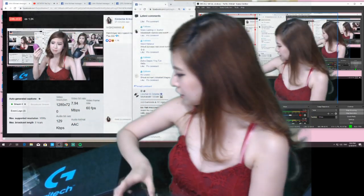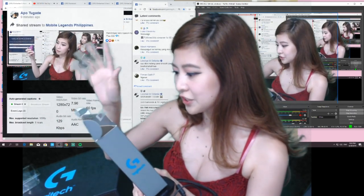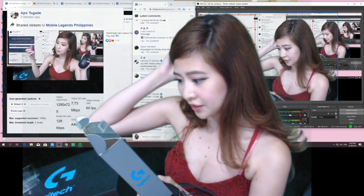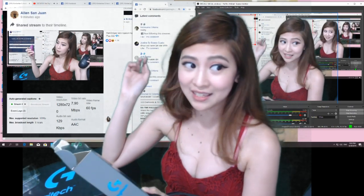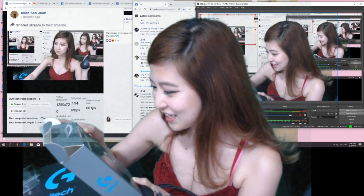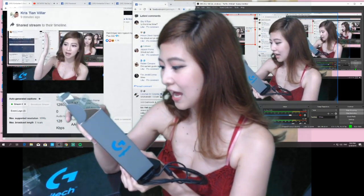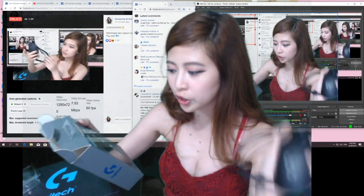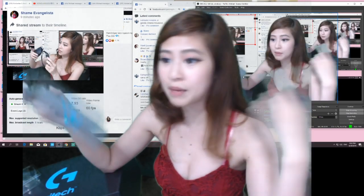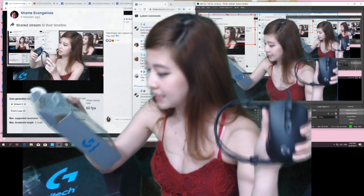Tsaka ano ba yung features nito? Wait lang ah, basahin natin. Yung sensor niya is 16K — most accurate gaming sensor ever. Light sync — kasi meron siyang RGB na nagsisync dun sa game reaction, sa audio at screen color at marami pang iba. So yun yung maganda dito kasi meron siyang RGB light sync.